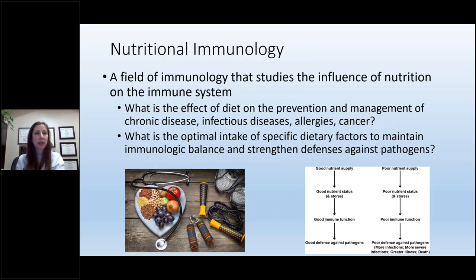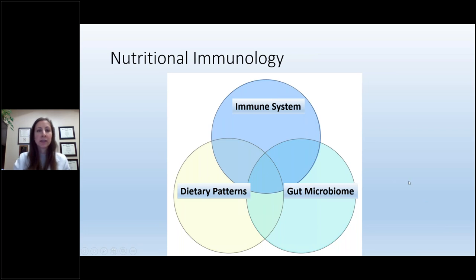A lot of what I'm going to talk about today comes from the field called nutritional immunology — a field of study that looks at the influence of nutrition on the immune system. It asks questions such as: what is the effect of diet on the prevention and management of chronic diseases, infectious diseases, allergies, and cancers? More specifically, what is the optimal intake of specific dietary factors to maintain immunologic balance and strengthen our defenses against pathogens? We also know that there's an overlap between the immune system, our dietary patterns, and the gut microbiome.